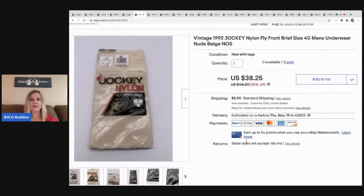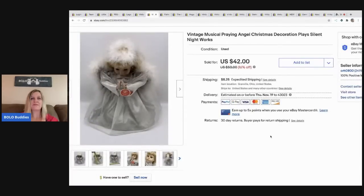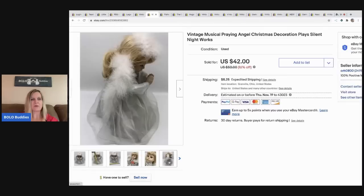The next item I sold are these Jockey nylon men's briefs. I have a video on items some people shy away from — basically vintage underwear and socks — and some of them go for crazy money. These sold for $37.80 and the buyer paid shipping. They were a thrift store find. The next item is this vintage musical praying angel — she works, she plays Silent Night — and I sold her for $42 with the buyer paying shipping. She came out of one of my Christmas mystery boxes.